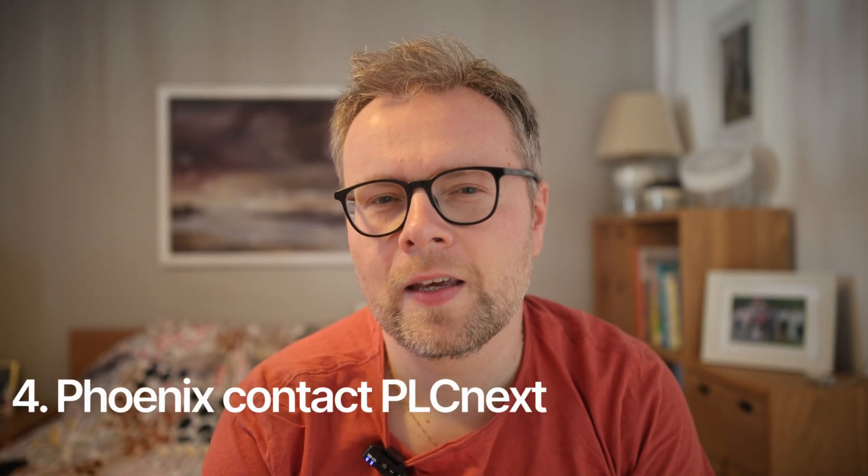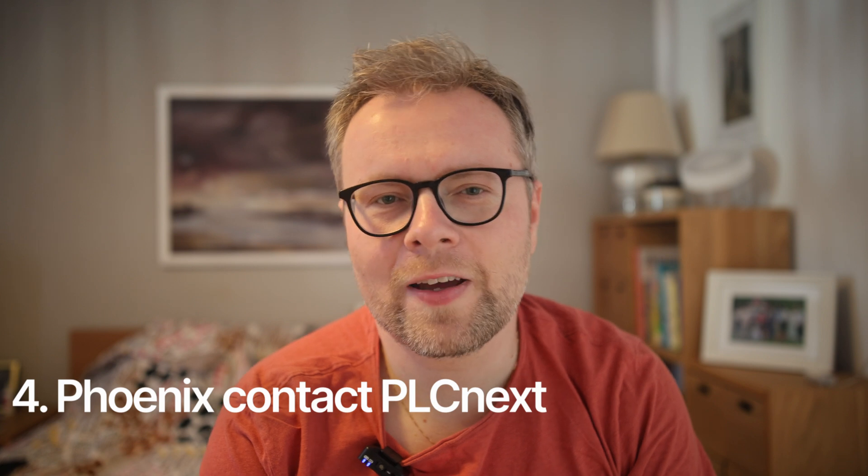Phoenix Contact PLC Next. I can't go to any industrial fair without missing the PLC Next booth. This ecosystem of PLCs, accessories, and software looks very capable. They're not only relying on the classical PLC programming languages, but you can also program them using a traditional high-level programming language such as C and C++.